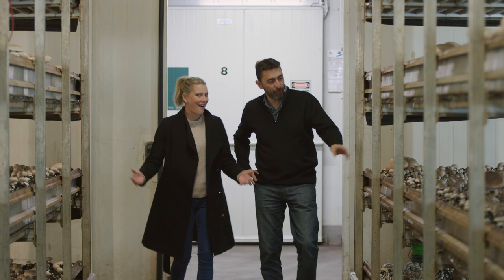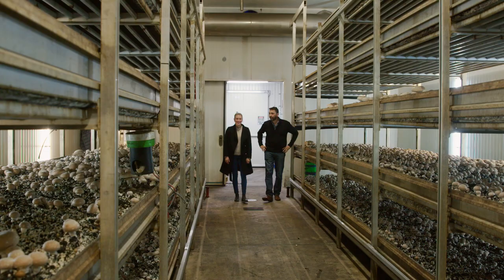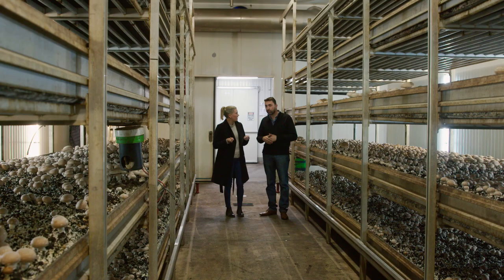Swiss brown mushrooms — swiss brown and portobello. This is a dream for me, I love this. It's kind of humid in here. Would you describe that? It's about 85% humidity. So when the humidity drops we humidify the air, and when it's too high we dehumidify the air.